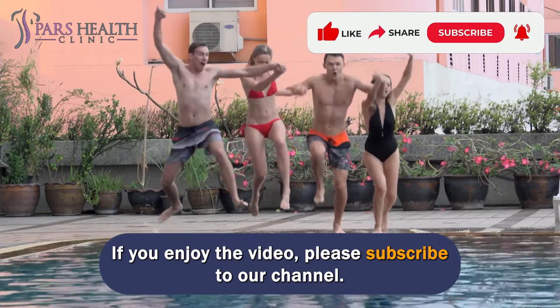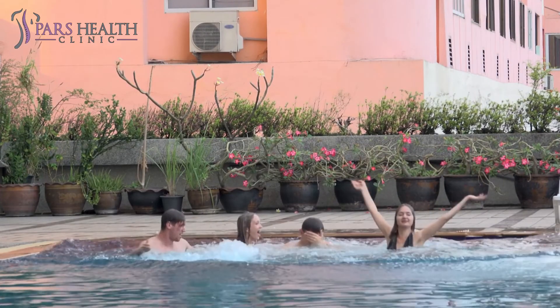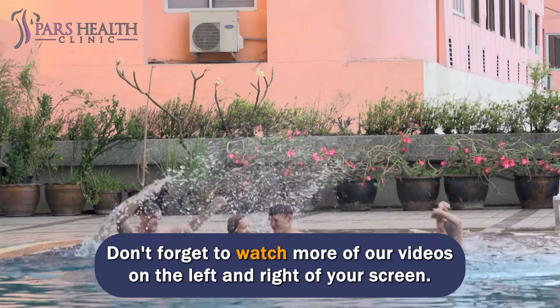If you enjoyed the video, please subscribe to our channel. Are you looking for more amazing health-related videos? Don't forget to watch more of our videos.